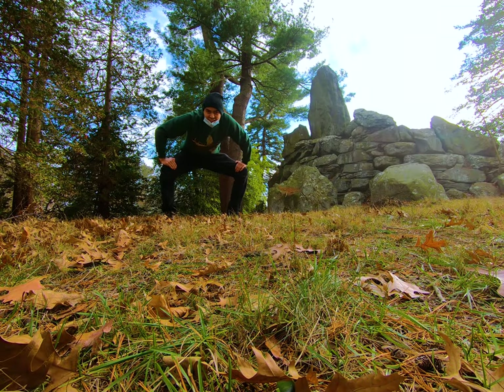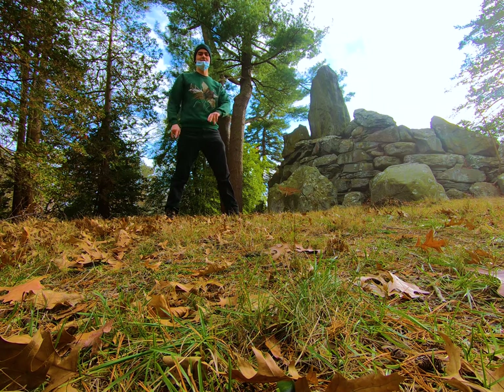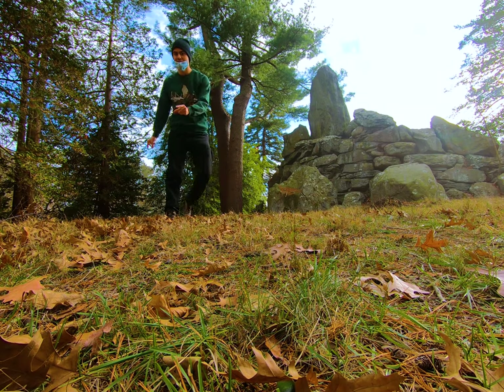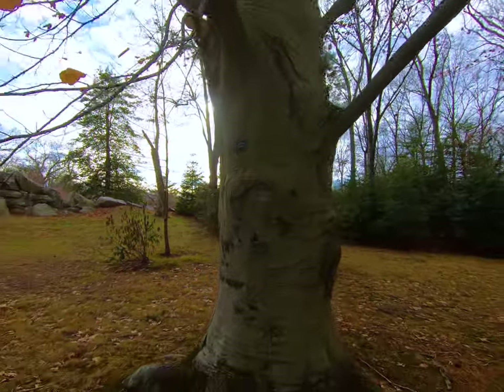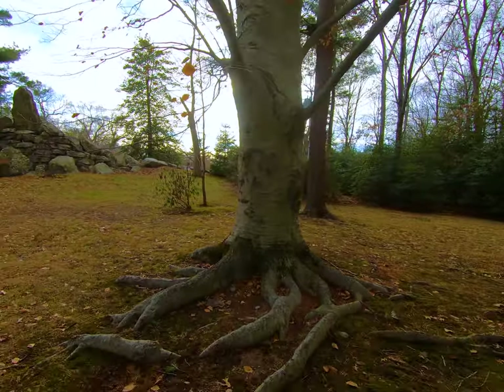Hello and welcome back to Champion Tree Hunting. Today we are out looking for the largest lace bark pine in Rhode Island. I know it's somewhere in this giant cemetery but I don't know exactly where, so you're going to come find it with me. As you can see, this cemetery labels all its trees, so it shouldn't be too hard to identify the lace bark pine when we actually stumble upon it.